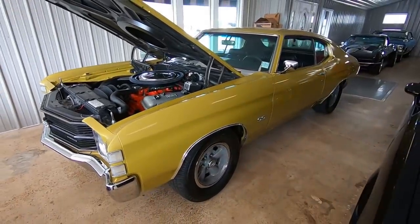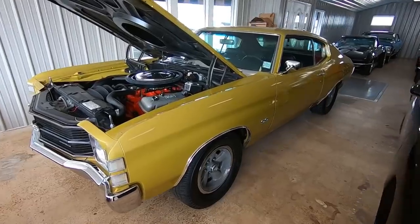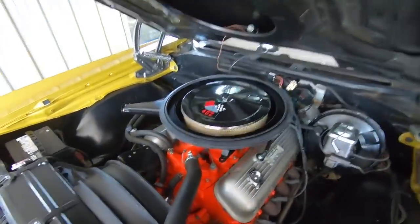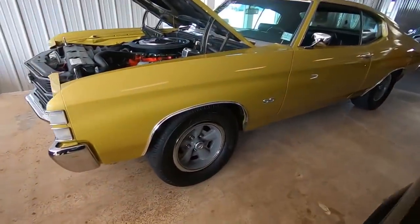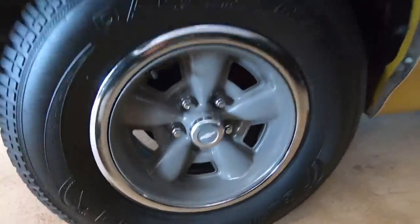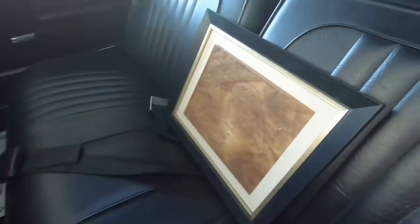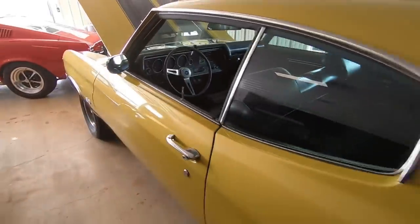A 1971 True SS Chevelle for $41.9 is sitting here — beautiful car with a 402 under the hood. I did do the test drive and walk around on this one. It's got front disc brakes and drum in the rear. We've got documentation sitting here in the seat; that's the sheet that's right behind the back seats on these cars.